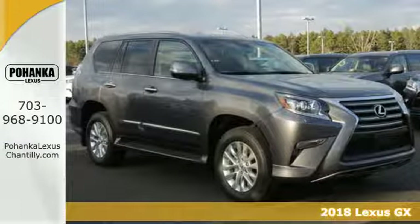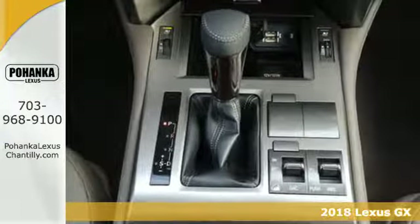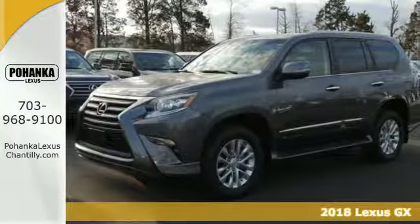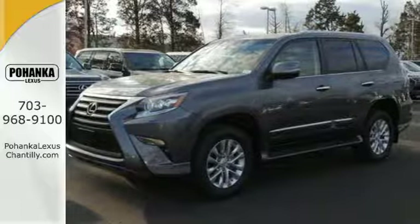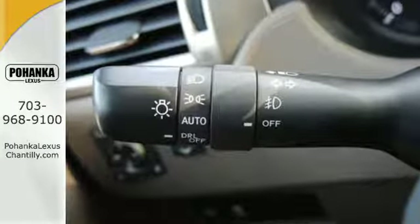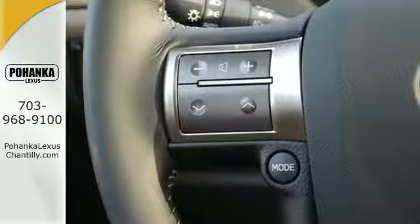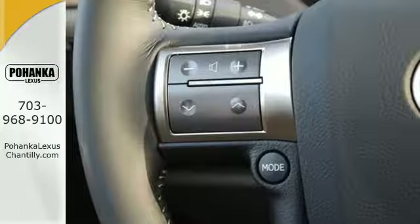It's a 2018 Lexus GX — strong and feisty, elegant and refined. You'll find it all in the GX460. The beautifully sculpted exterior screams for adventure and delivers with a powerful 4.6-liter V8 engine and full-time 4-wheel drive with active traction control.